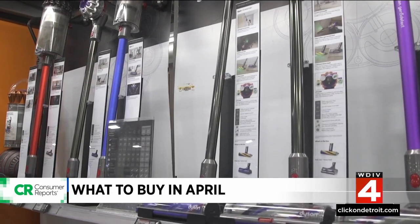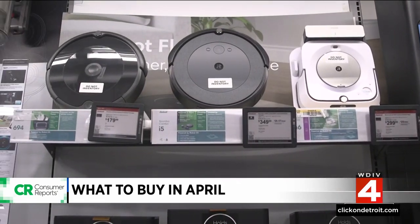And we're talking about big savings here, anything from spring cleaning items to outdoor activities. Cleaning products are an excellent place to start this month, as retailers often lower their prices on items like vacuums to stay competitive during the spring cleaning season.